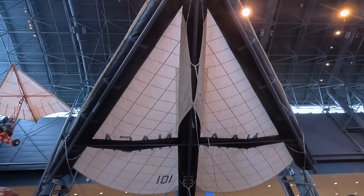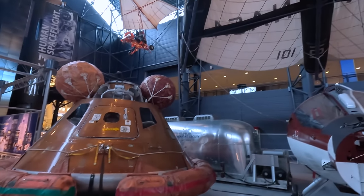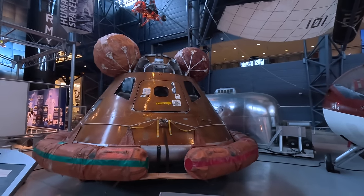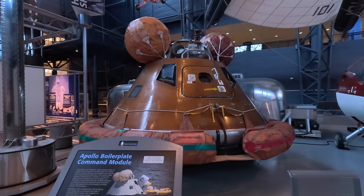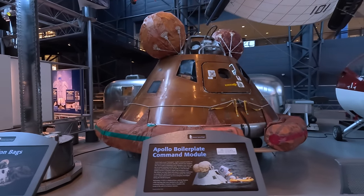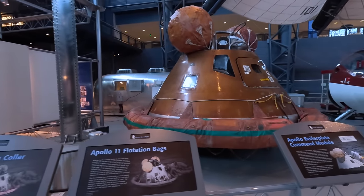This is the Apollo command module astronaut trainer, used by the Apollo 11 crew to practice their routines and emergencies. The flotation collar and bags attached to this display are the actual ones from the real Columbia command module used in Apollo 11 that brought Armstrong, Aldrin and Collins home.